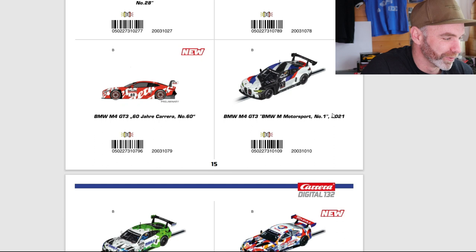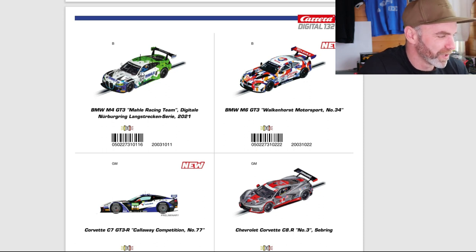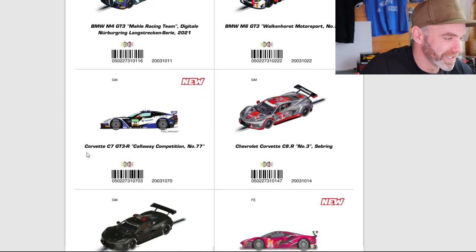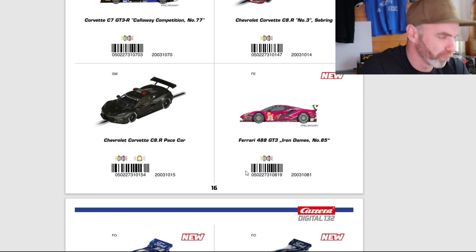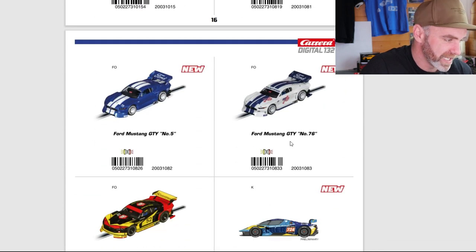BMW M4 GT3 with the M Sport livery — always a winner. Down to some more: M4 GT3 male racing — did we see that in one of the sets originally? I'm not too sure. On to another newie: we have the M6 GT3, Walkenhorst Motorsport, car 34 — very colourful, that's definitely going to stand out in your pit box. Corvette C7 GT3 R, the Colorway Competition — I'm a Corvette sucker, so any Corvette I think is good. New for 2023. And we've got the Chevy C8R again, which I think we also saw in 124 scale. Also got the Corvette pace car C8R — I think we saw that in 124 and 132 last year. The Ferrari 488 GT3 — good mould, love it, and we're waiting for a tick on that livery. Down to some Mustangs.